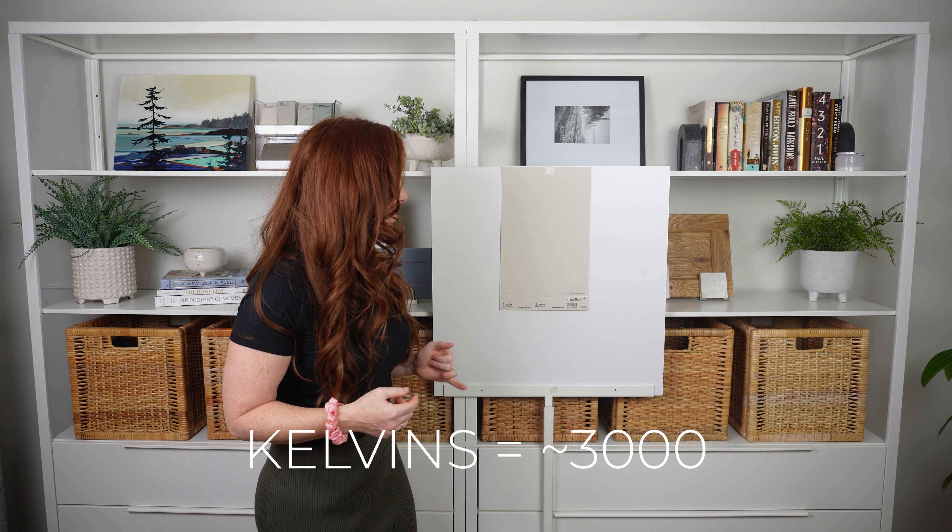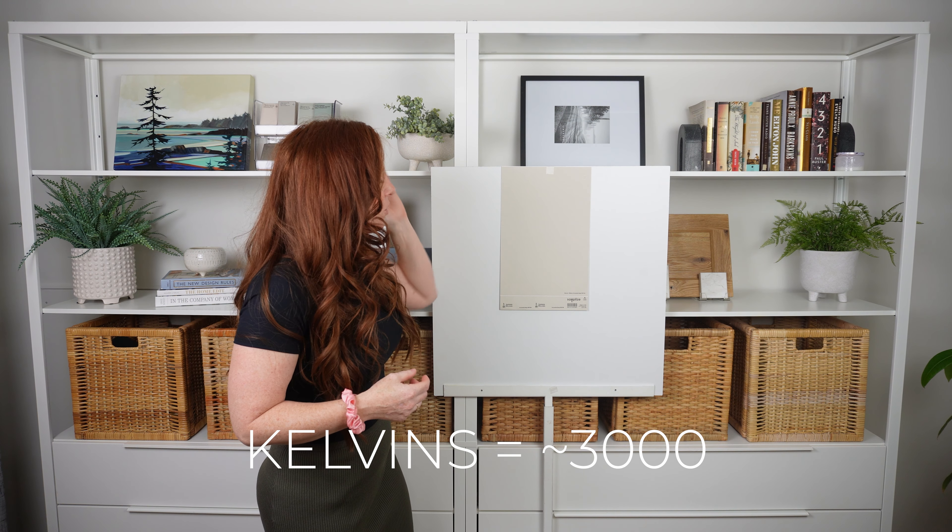I found Accessible Beige really well balanced — its main undertone, more than anything, is gray, but being a beige it has an orange base that it sits on. If you have a dark room, Accessible Beige is going to look drab, flat, and gloomy.